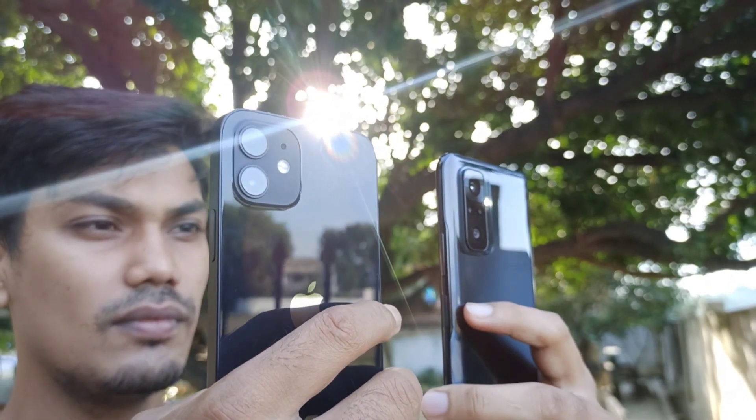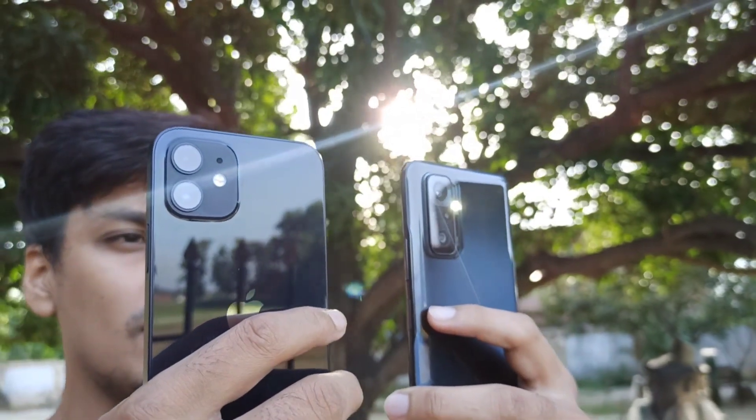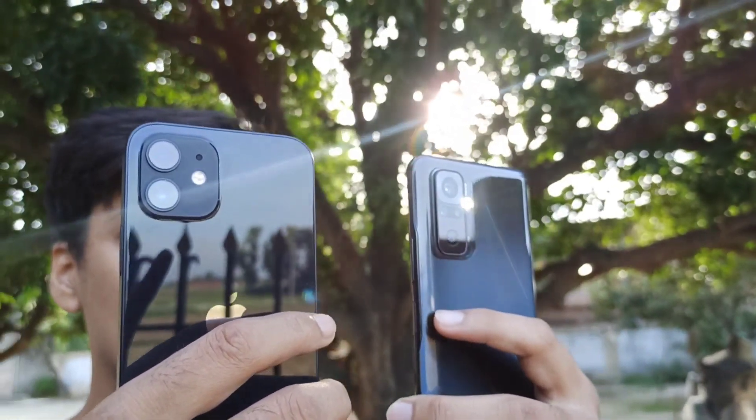This is our Redmi Note 10 Pro from the back camera. This video is shooting 1080p 30fps, and our iPhone 12 also. We thought why not have a fun comparison, and this makes sense because Redmi Note 10 Pro is one of the best deals you can get now, and the iPhone 12 is going to be under 15K and under 40K.